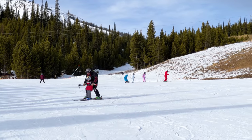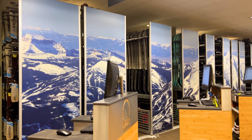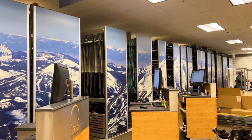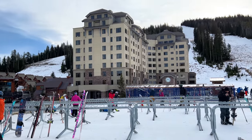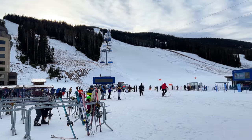Skiing and snowboarding are, of course, the stars of the show here. We rented our skis, poles, helmets, and boots from Big Sky Sports Rentals, which was conveniently located in the same building as our condo. Big Sky has a fantastic ski school that offers skiing and snowboarding lessons for all ages, even as young as three.